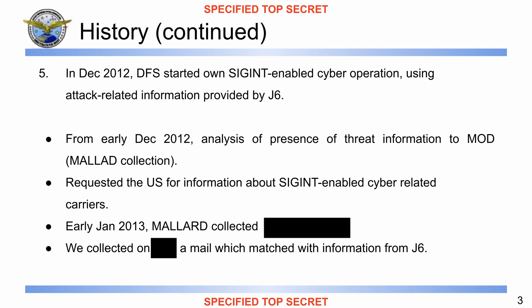Moving next, the speaker notes for this slide are: 'In December 2012, DFS started its own SIGINT-enabled cyber operation using attack-related information provided by the J6. Especially since the end of December 2012, the DFS had a meeting with DSRJ almost every week and received explanation about how specific selectors would be loaded, and was doing collections and analysis. However, we had no hits, probably because of sustain targets at Mallard — and then the rest of the text is redacted.'